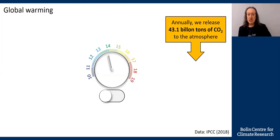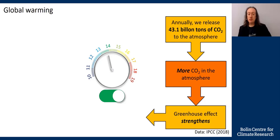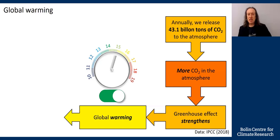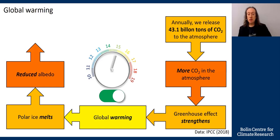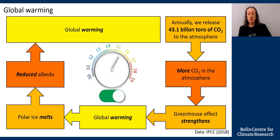So let's look at how global warming works. Annually, we release 43.1 billion tons of CO2 to the atmosphere — it has nothing to do with volcanoes, which release about 0.1 billion tons. We switch the heating on: more CO2 in the atmosphere strengthens the greenhouse effect, and the Earth gets warmer. What would that do to the polar ice caps? They will melt. Ice is light-coloured; the sea is dark-coloured. That means Earth becomes darker — its albedo is reduced. The dark sea absorbs more heat, causing more global warming, and the temperature keeps on increasing.